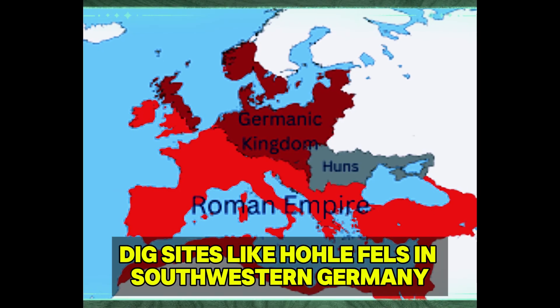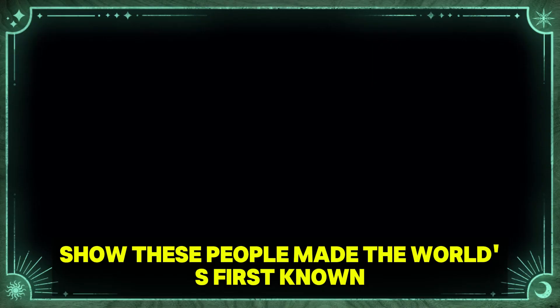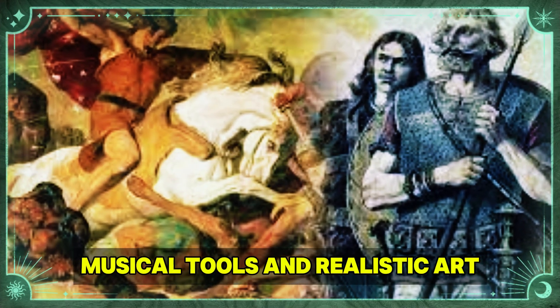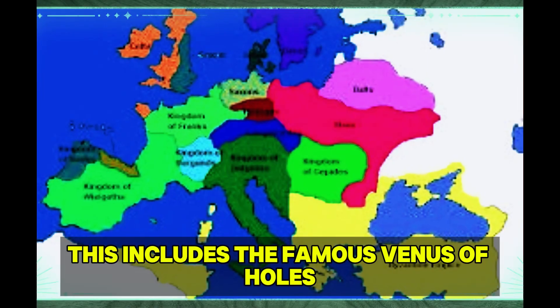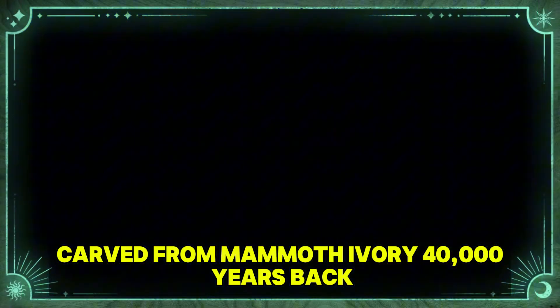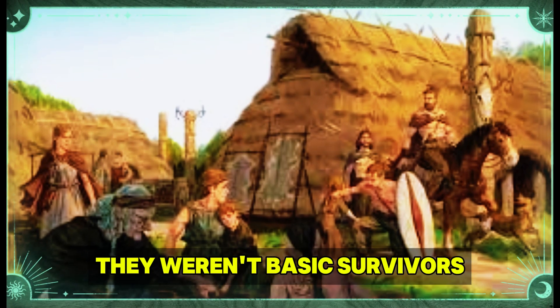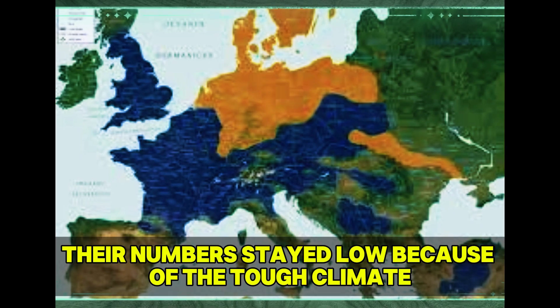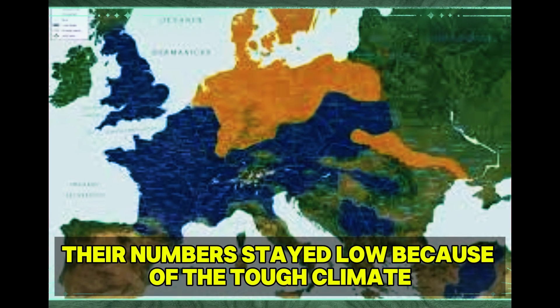Dig sites like Hohlfels in southwestern Germany show these people made the world's first known musical tools and realistic art. This includes the famous Venus of Hohle Fels, carved from mammoth ivory 40,000 years back. They weren't basic survivors, but advanced humans with rich cultures. Still, their numbers stayed low because of the tough climate.